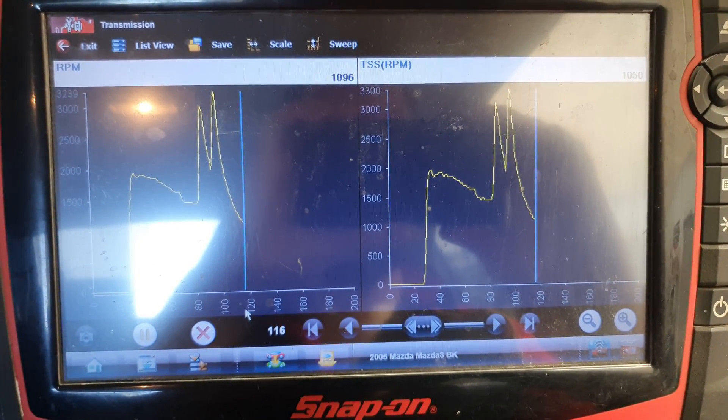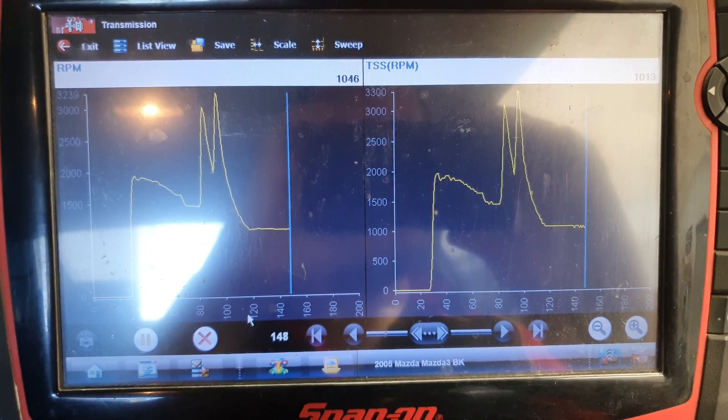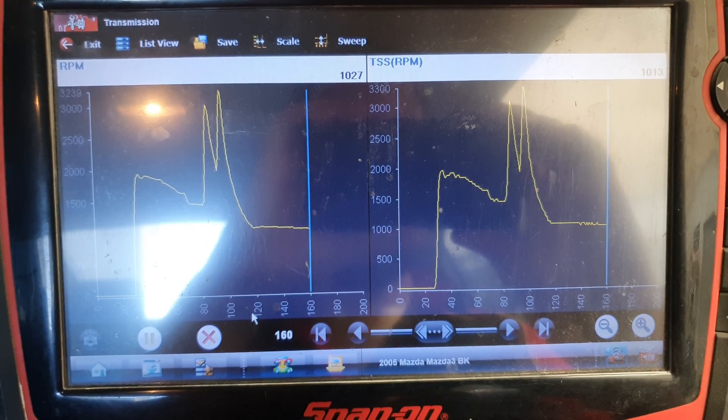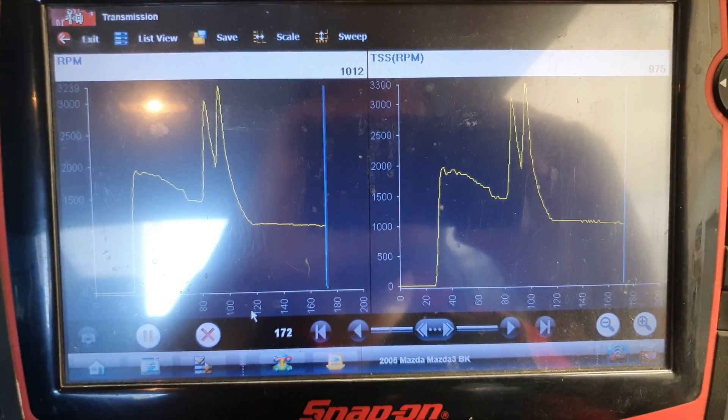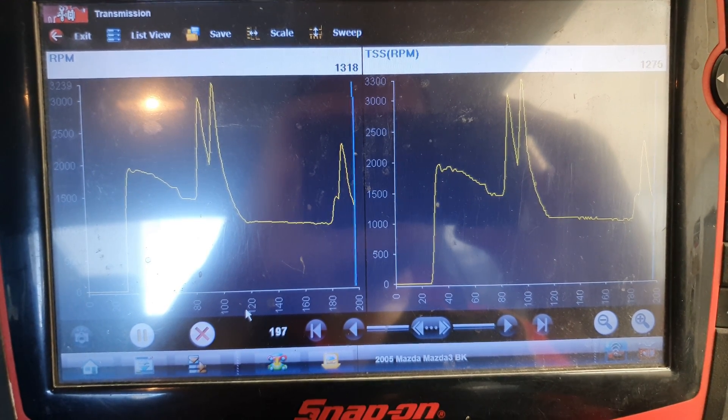As you can see, it's already working, already matching the RPM. That's a fix! Just going to go for a drive to make sure the car drives great, give the customer a ring to pick it up. Thanks for watching guys, we'll see you next time.